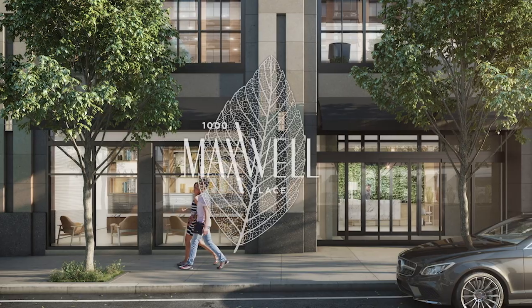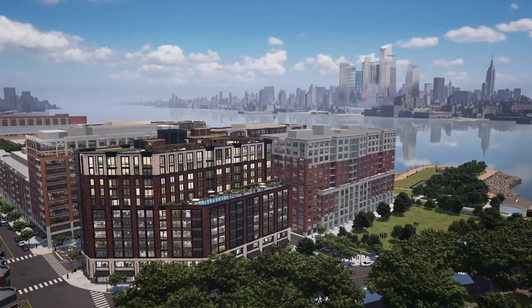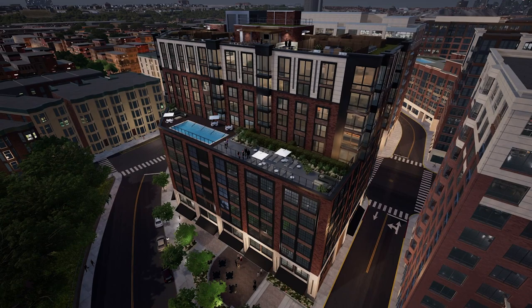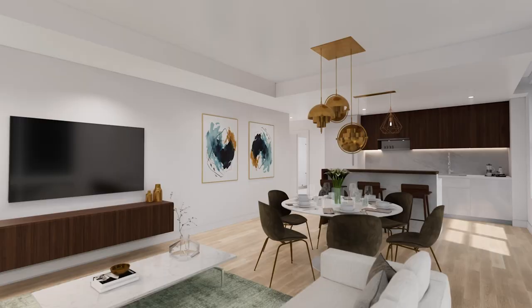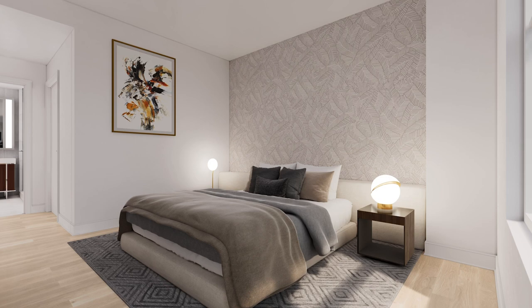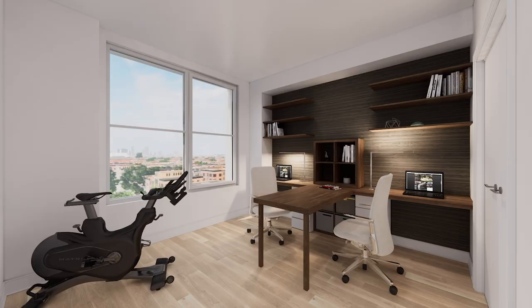Welcome to 1000 Maxwell Place, Tobler City Living's final phase of the prestigious Maxwell Place community located on the Hoboken waterfront. 1000 Maxwell Place is a sanctuary of 58 homes ranging in size from studio to three-bedroom. With natural light streaming through oversized windows, the residences will embrace an industrial history while furnishing a unique organic warmth.